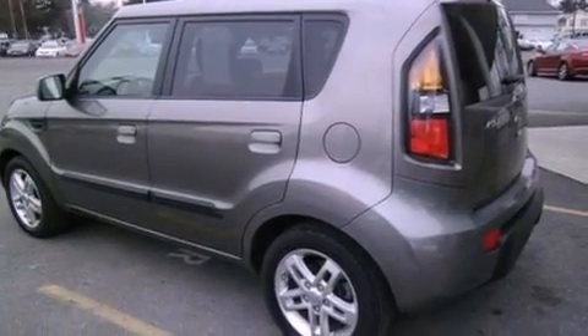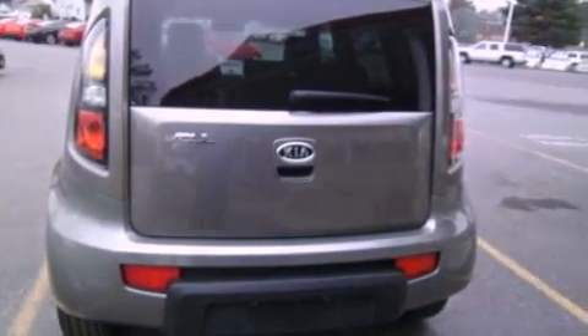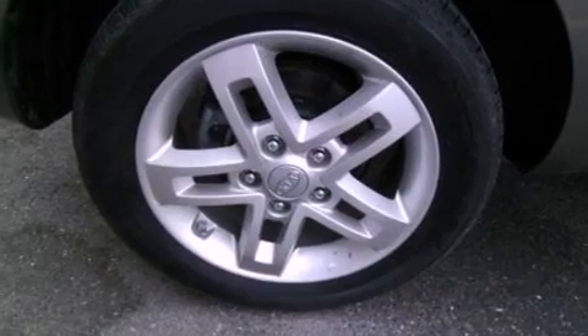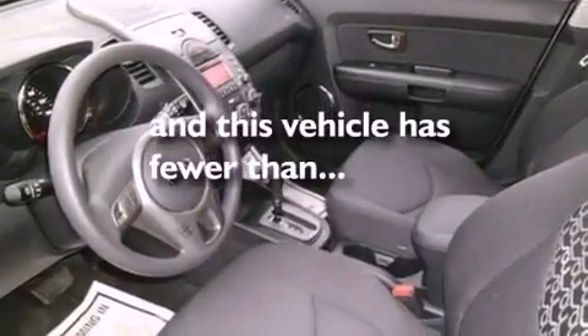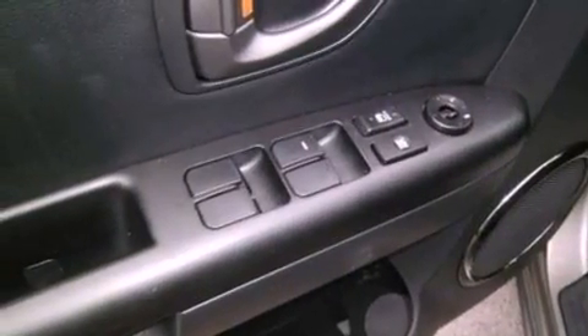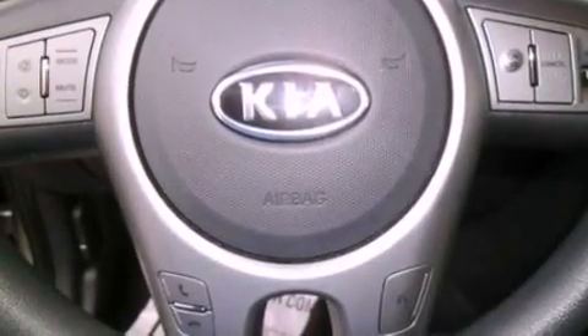The following features are also included: cruise control, full power accessories, external temperature display, privacy glass, an anti-lock braking system, side curtain airbags, and this vehicle has fewer than 30,000 miles on the odometer. With an EPA estimated rating of 30 miles per gallon on the highway, this automobile is clearly a fuel-efficient choice.